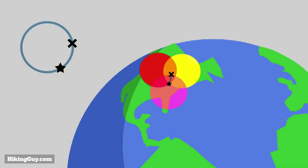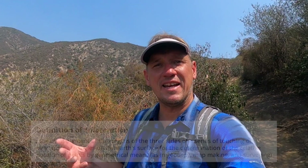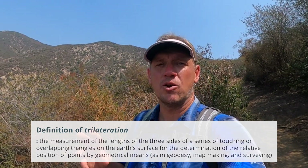You can put a GPS by your head — it's fine. You're not going to broadcast GPS waves into your brain. Technically, you only need three GPS signals to get your position on Earth. That's the formula — it's called trilateration. Three signals from three satellites is all you need to get your position.